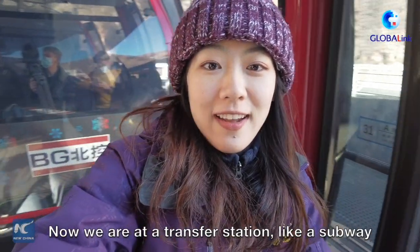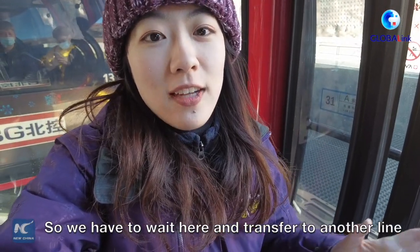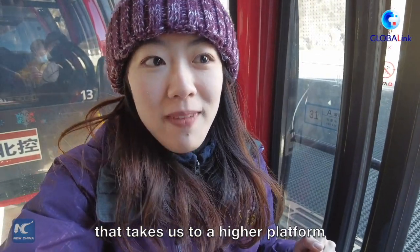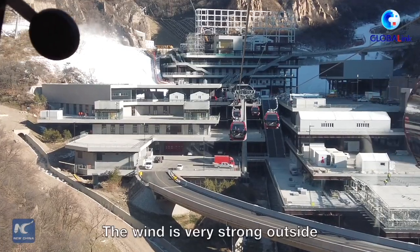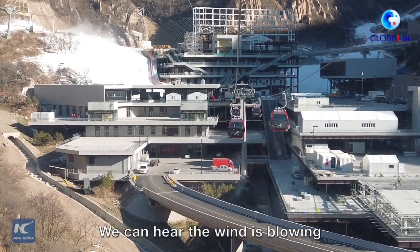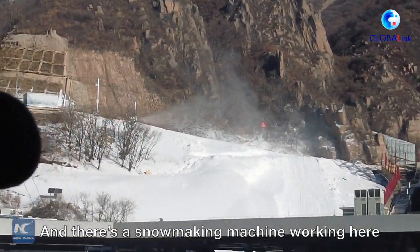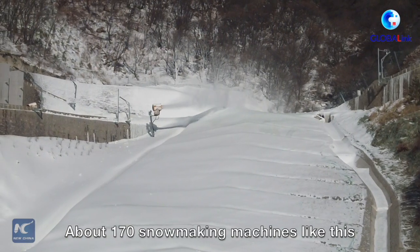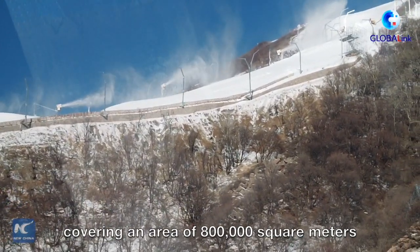Now we're at a transfer station, like a subway. We have to wait here and transfer to another line to take us to a higher platform. The wind is very strong outside — we can hear it blowing. There's also a snowmaking machine working here. About 170 snowmaking machines like this are set to create artificial snow covering an area of 800,000 square meters.